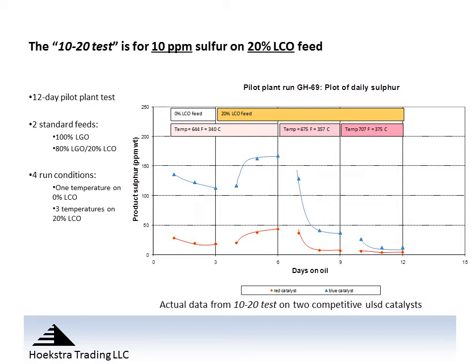Across the top of the chart we're showing the test conditions. Starting on days 1-3 with a 0% light cycle oil feed, then on day 4 we bring in a 20% light cycle oil feed and stay at 20% light cycle oil through the end of the test. The temperature starts at a low temperature, which is 644°F or 340°C, held for the first six days. Then in the third condition the temperature is increased to a mid-range temperature, and the final condition is run at a high temperature.